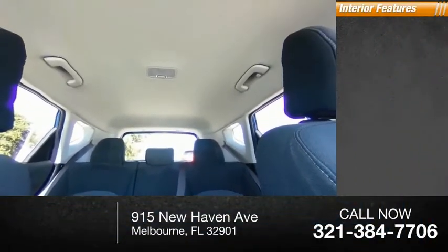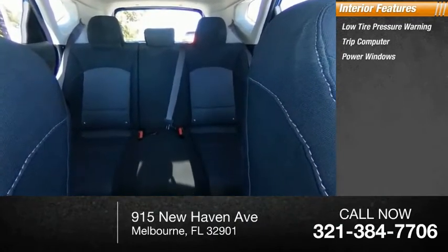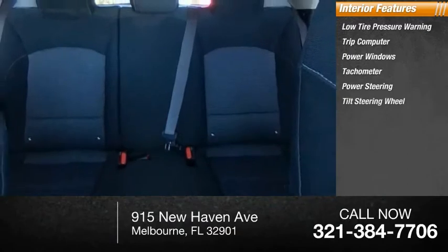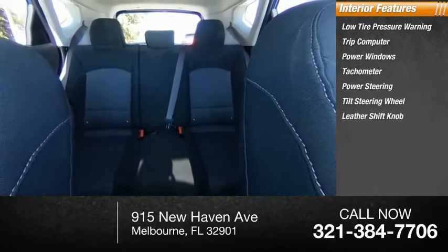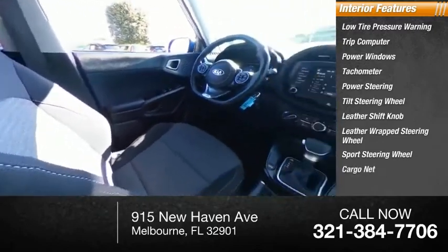Inside you'll find low tire pressure warning, trip computer, power windows, tachometer, power steering, tilt steering wheel, leather shift knob, leather wrapped steering wheel, sports steering wheel, and cargo net.